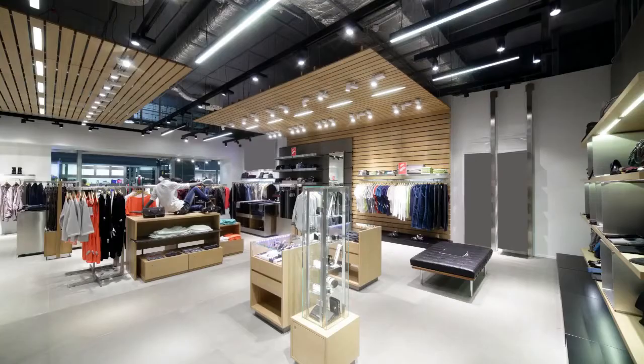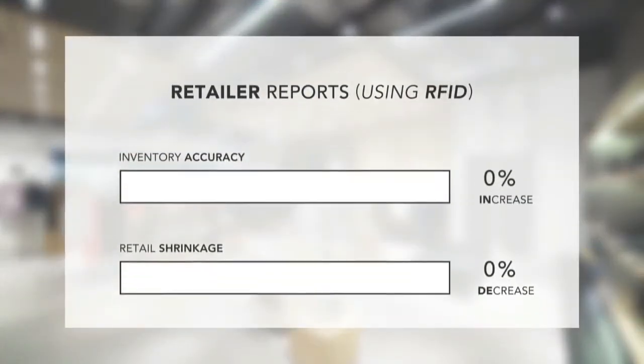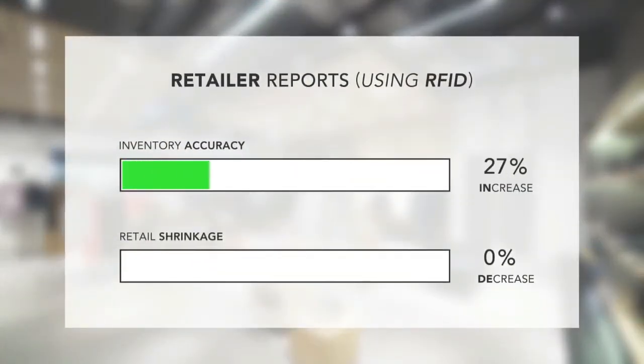Do you have doubt? Retailers have reported increases of up to 65% in inventory accuracy. Retailers have also reported up to a 40% decrease in shrink, all as a result of implementing RFID.